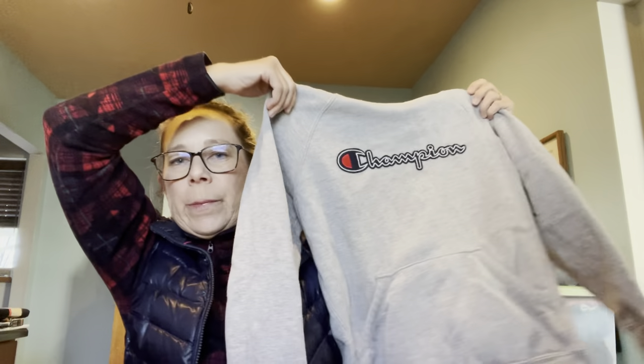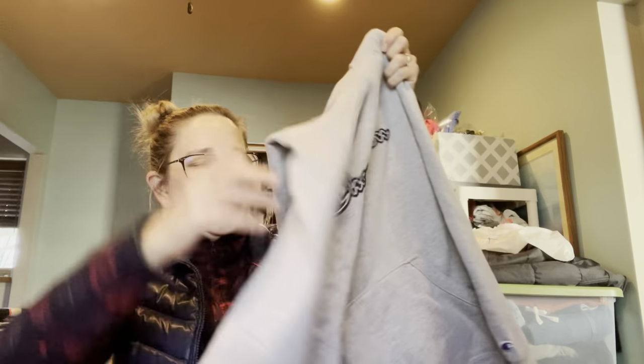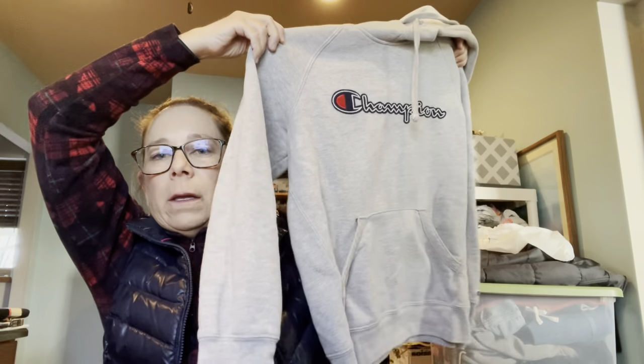I grabbed this Champion hooded sweatshirt — I think it's a women's size medium. Super cute. Champion stuff is really hot right now.